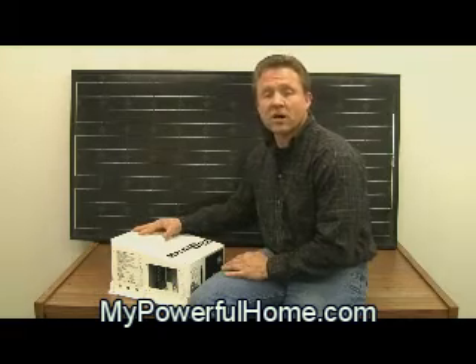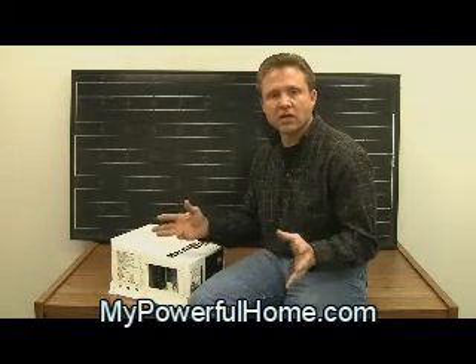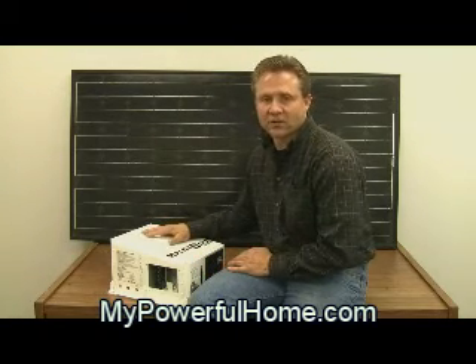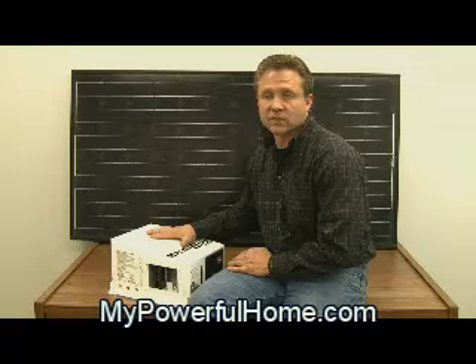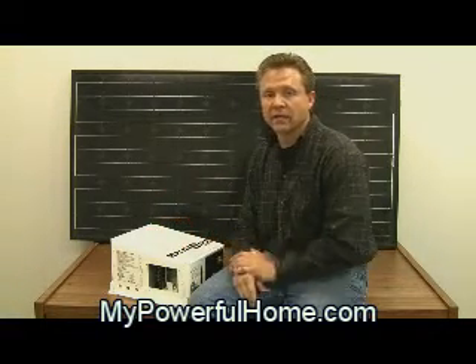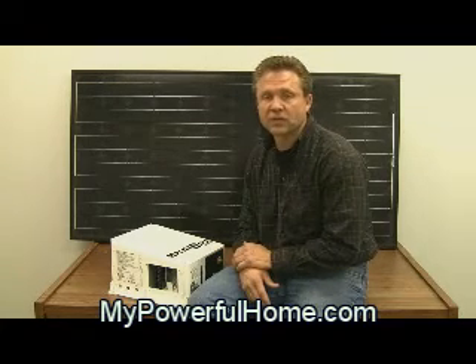Some inverters are also charge controllers, so if you have a battery bank that you wish to charge, you can get a combination inverter charge controller. This also will allow your generating system to drop off from the utility grid so you don't back-feed it when the power goes out and possibly injure line workers.